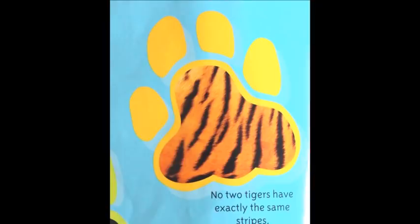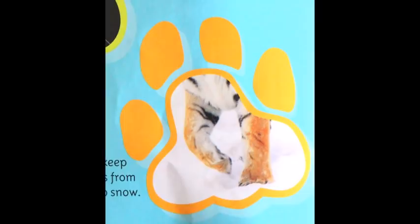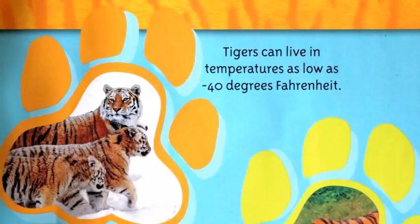No two tigers have exactly the same stripes. Whiskers help a tiger feel its way in the dark. Large paws keep Siberian tigers from sinking in deep snow. Tigers can live in temperatures as low as 40 degrees Fahrenheit.